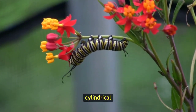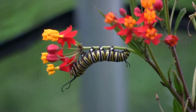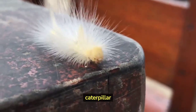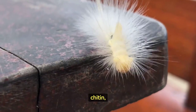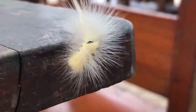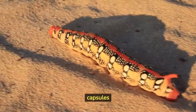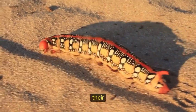They have a soft, cylindrical body covered in a tough outer skin called an exoskeleton. The exoskeleton of a caterpillar is made of a substance called chitin, which is also found in the shells of insects and other arthropods. Most caterpillars have a characteristic segmented body with distinct head capsules and numerous prolegs along their abdomen.